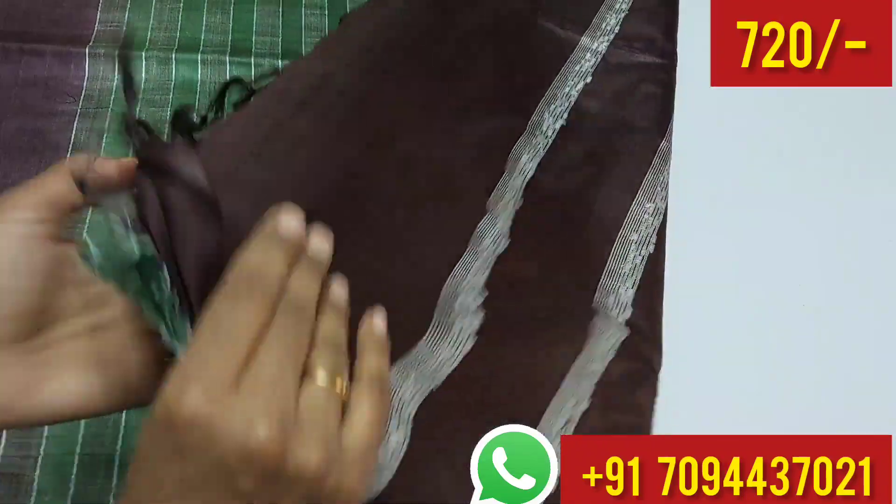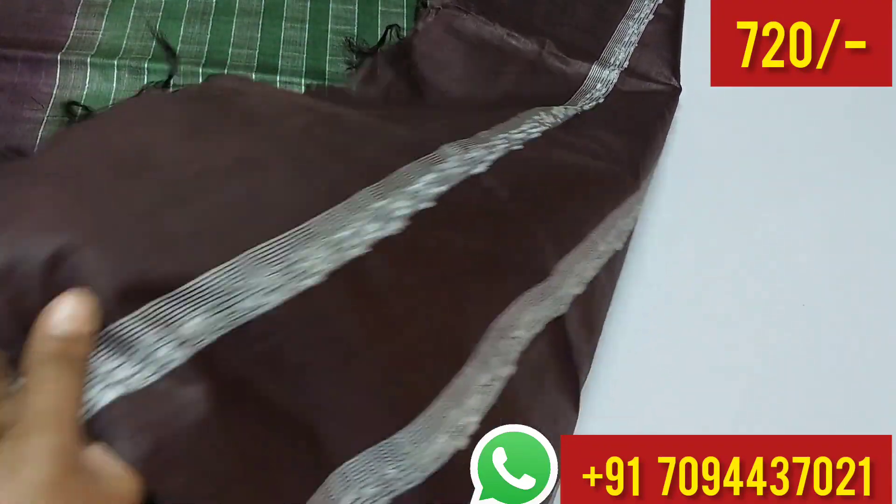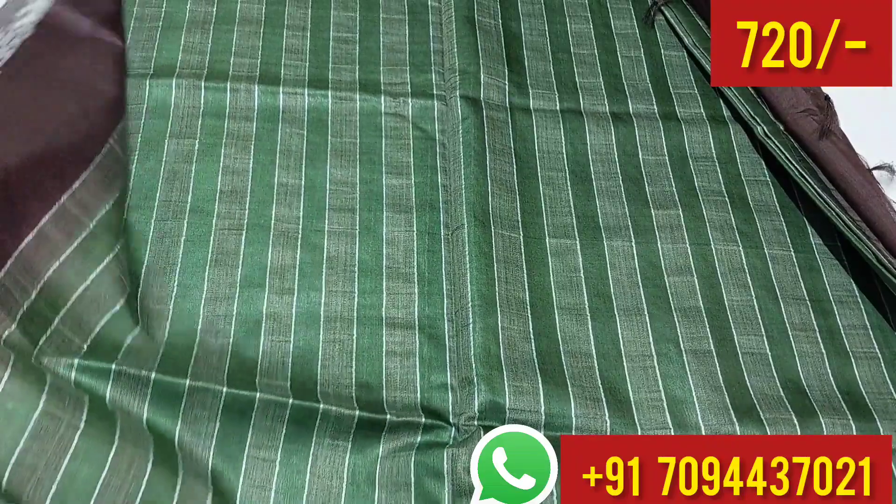This is your blouse part. You have a thread weaving blouse — very nice blouse. All over the body you will get flag white stripes.